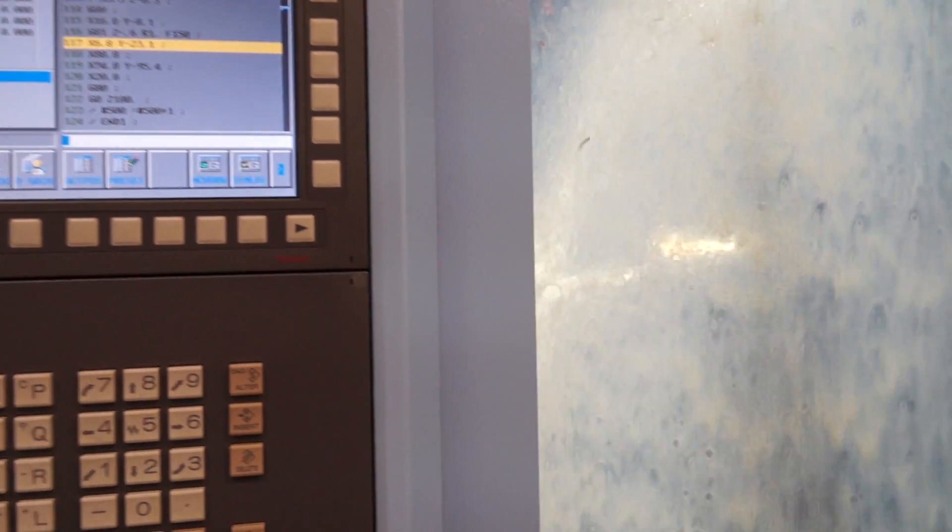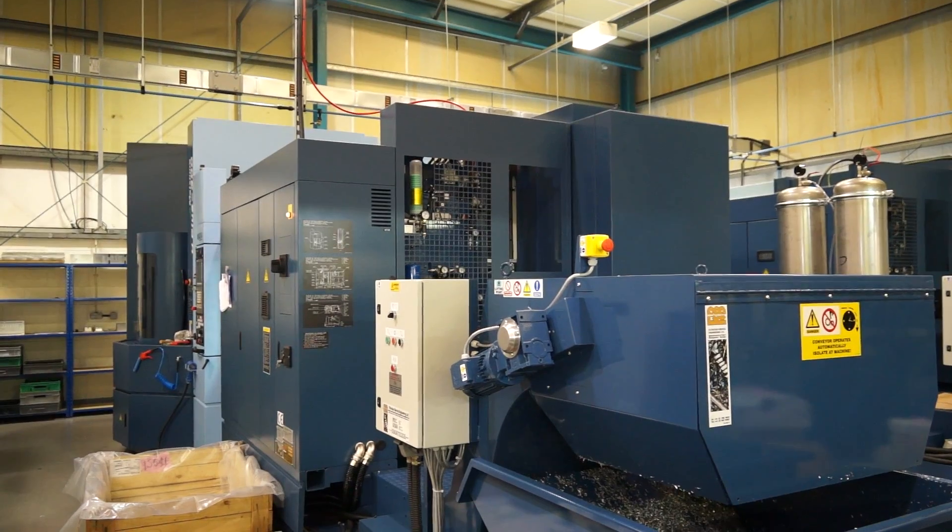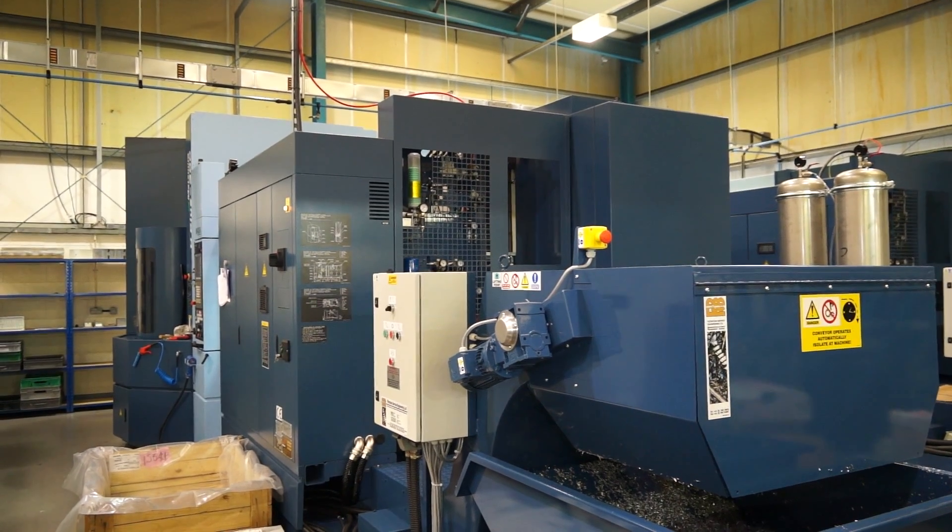And why Matsuura? Reliability, I would say — we've had previous experience with other manufacturers where we don't get the reliability which we do get with this machine. And I suppose that's key in a production environment; you've got to be able to run continuously. Yeah, massively so. Any downtime we have doesn't just affect us, it affects our customer, which at the end of the day is not good.